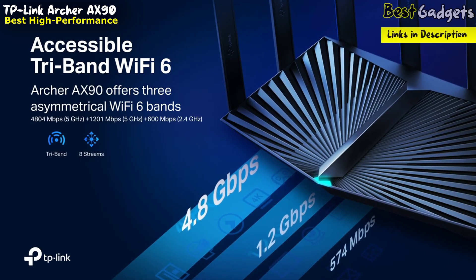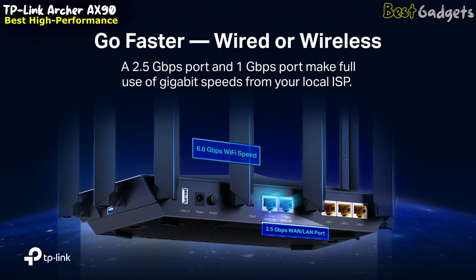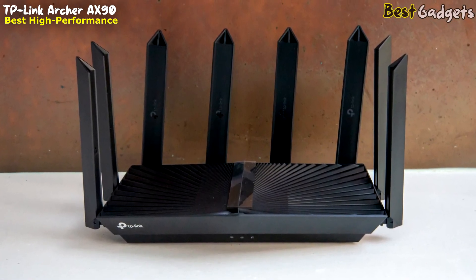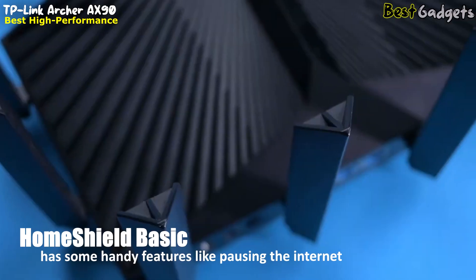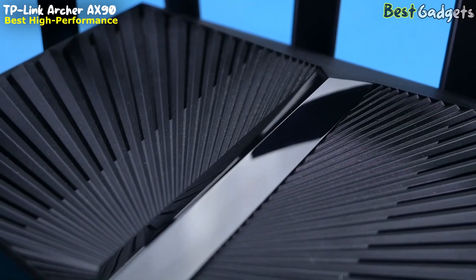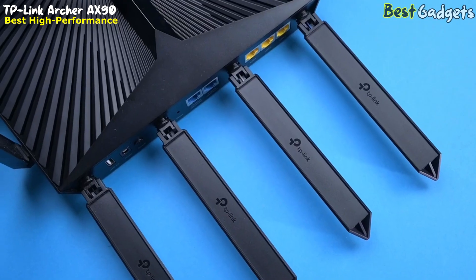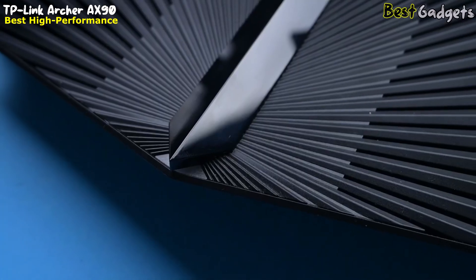Number four: TP-Link Archer AX90 — best high-performance router, available at around $380. The TP-Link AX90 stands out by catering to users with both premium and basic parental control options straight out of the box. The AX90 with Home Shield Basic includes handy features like pausing the internet, an internet dashboard showing online time of users, and manual website blocking. TP-Link charges $5.99 a month or $54.99 a year for access to its advanced features.